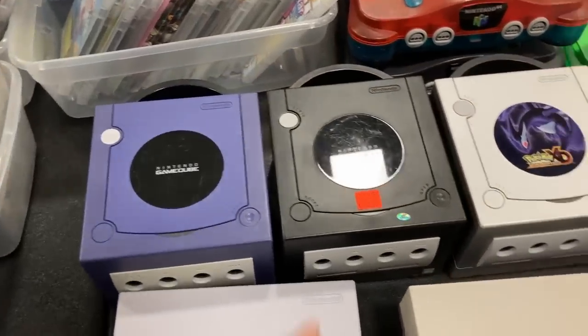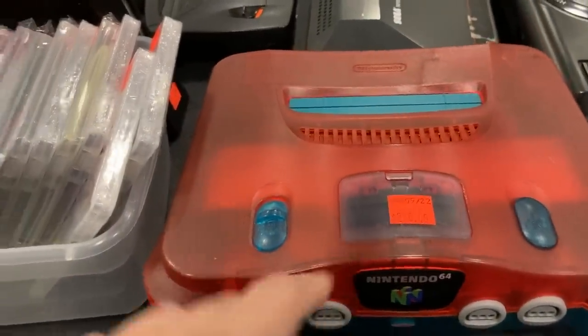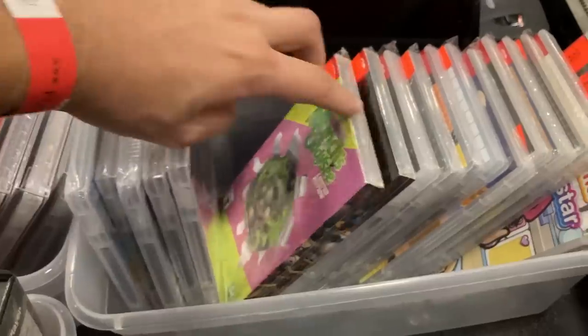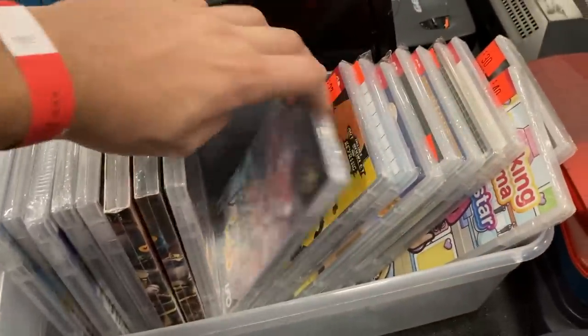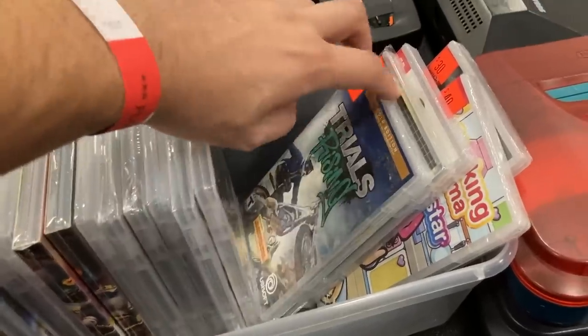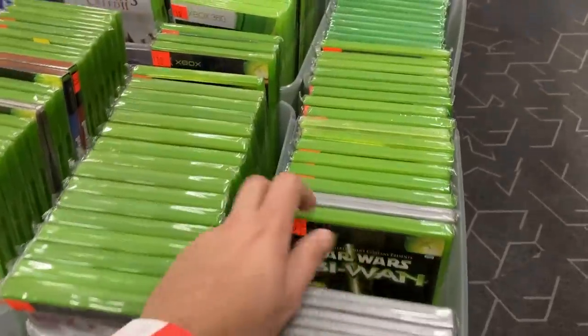Got some consoles over here. I'll do twenty — I wish I had the manual. Making those deals, there we go. Got some Xbox stuff.